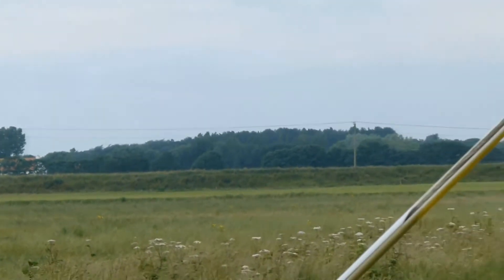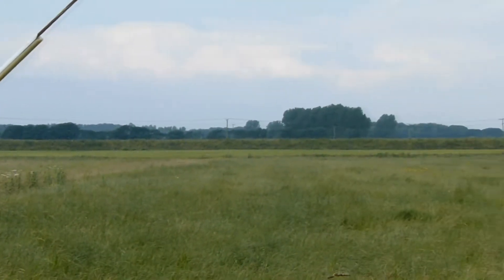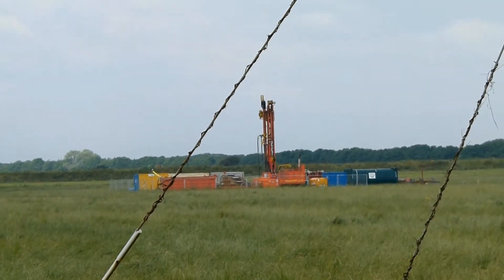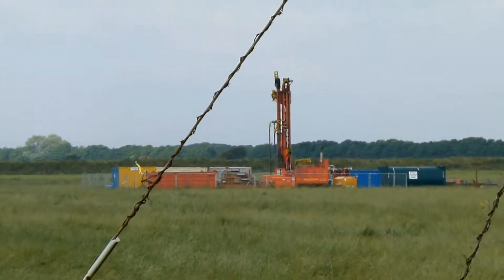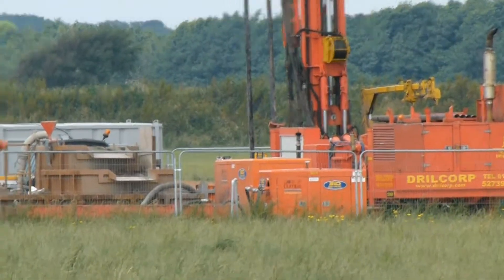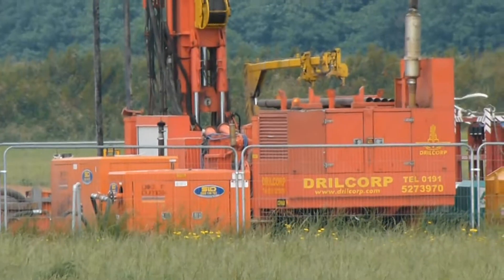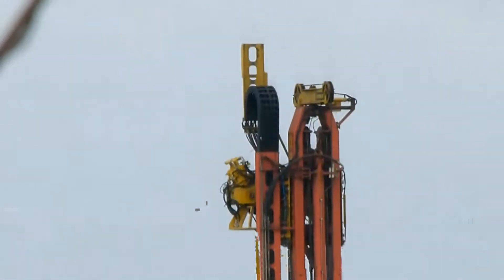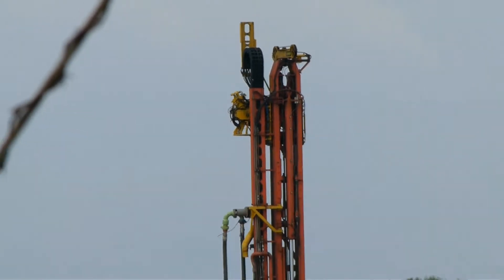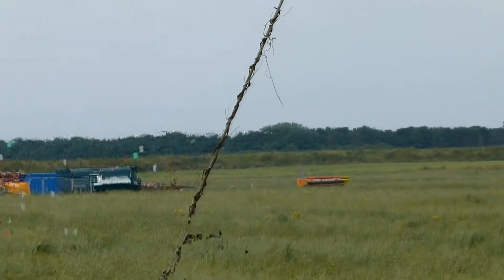Let me just go round a little bit further, just open out here a little bit, and there's the drilling that's being underway at the moment. Let's move further round.